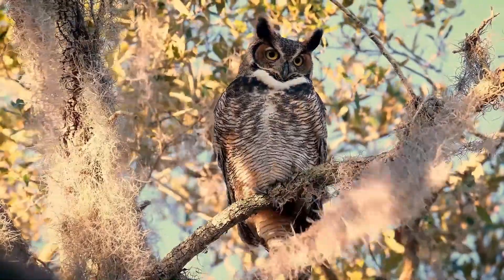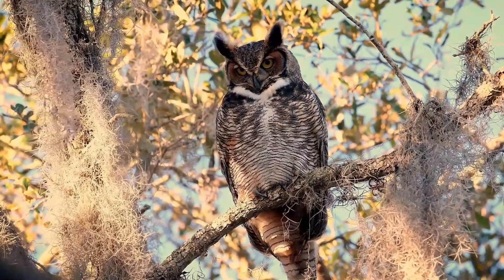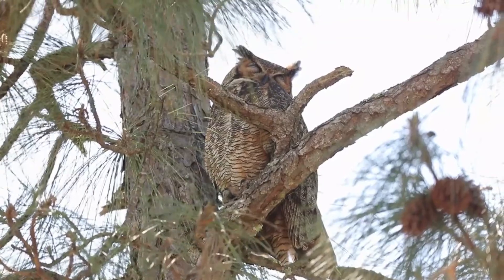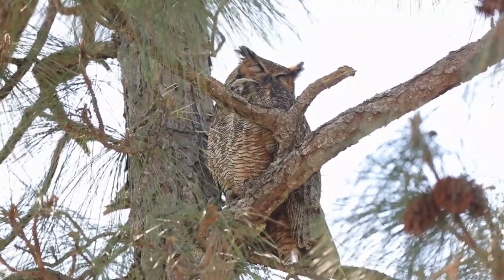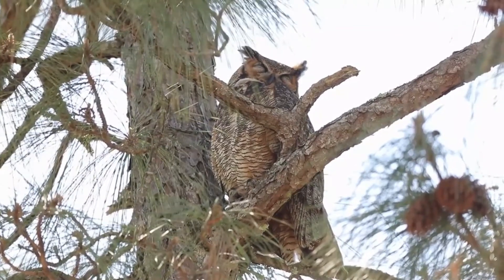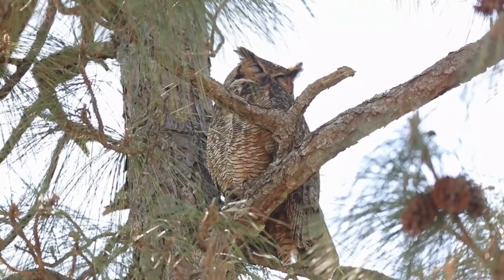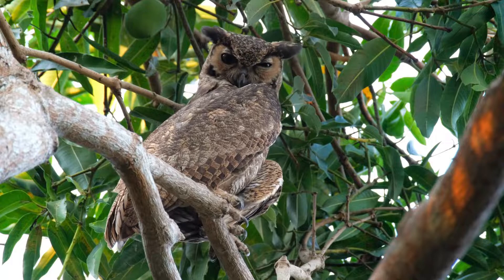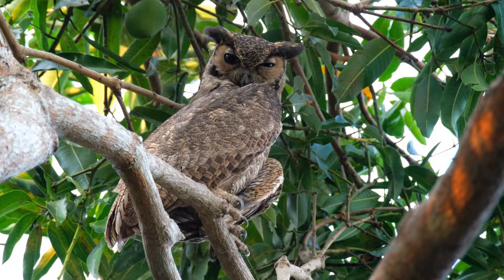Great horned owls are nocturnal. They are large and thick-bodied with two prominent feathered tufts on their head, mottled gray-brown with a reddish-brown facial disc and large yellow eyes. The flight and tail feathers are distinctly barred dark and light. The throat is whitish and inflated when calling. Great horned owl ears are actually simple holes in their heads underneath their feathers, and their flight feathers have soft edges that allow them to fly silently and ambush prey.